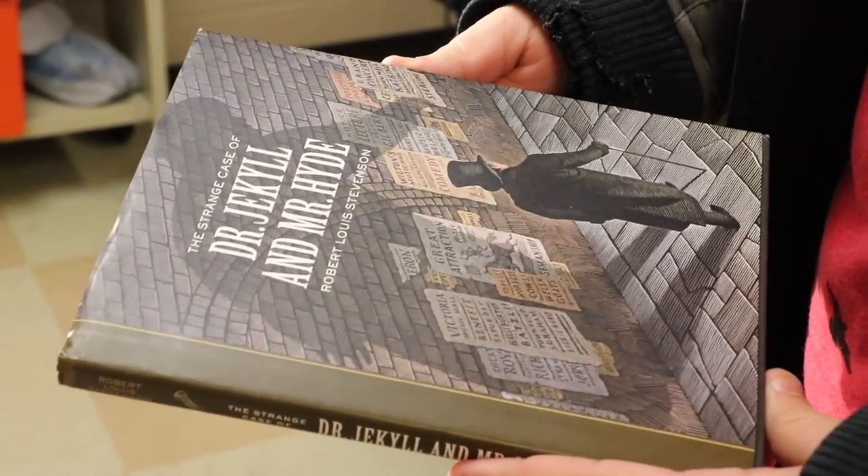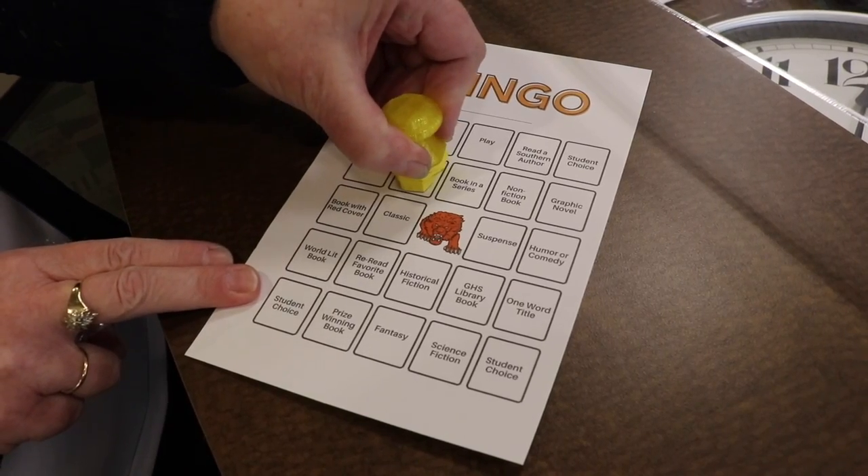When you have finished your book, bring the book to your English teacher. Once you have done this, your teacher will quiz you over the book, verifying you've read it. Then they will give you your bingo card and stamp it.